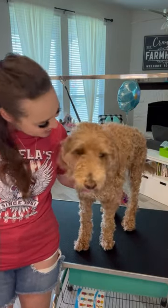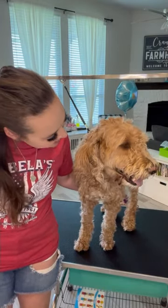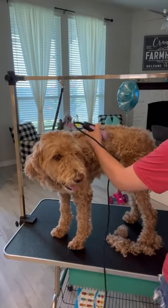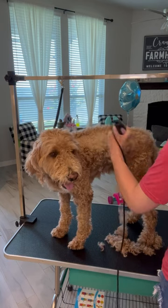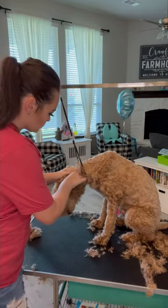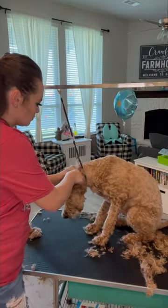This is Russell, and if he looks familiar, I groomed his brother Sweet Ranger Boy just a few videos ago. They are Irish Doodles, which is an Irish Setter and Poodle cross, and they are slowly becoming my favorite flavor of doodles.